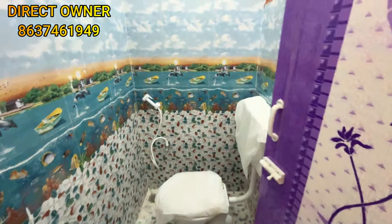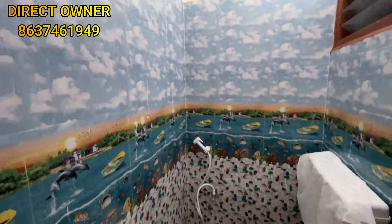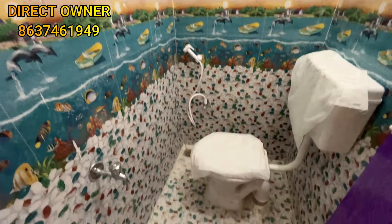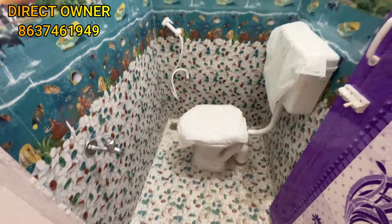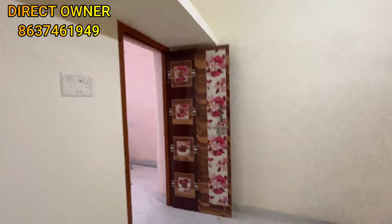There is another bedroom here. It has a beach and ocean view. This is a western concept room. It has a bright, nice feel and is a decent size.